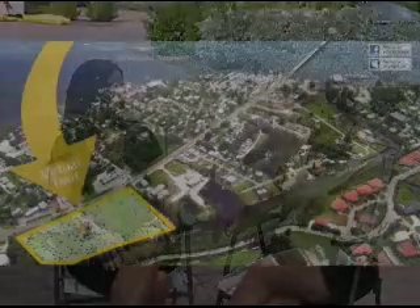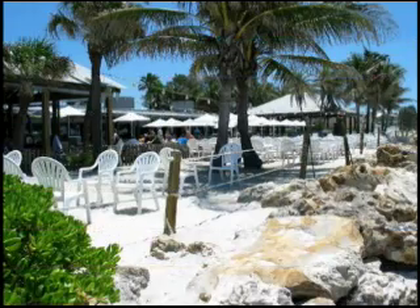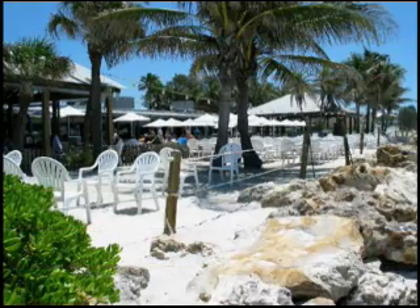Our neighbor brings his kayak and heads down to your boat launch every day and comes back in the afternoon just happy as can be. It's so peaceful out there. One of the things that we love about being here is the proximity to Anna Maria Island. We're about three quarters to a mile away from the shore. We like to walk or bicycle down there. There's lots to do. Anna Maria is wonderful — no commercialization, no high rises.